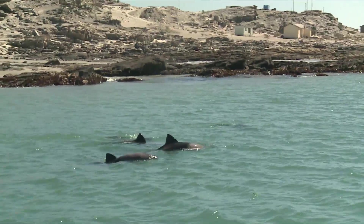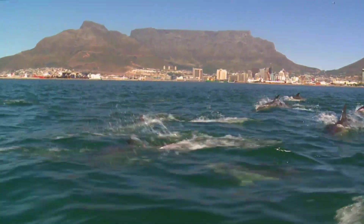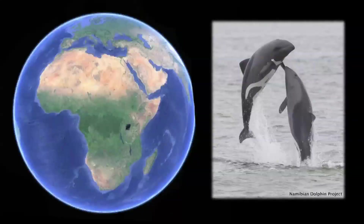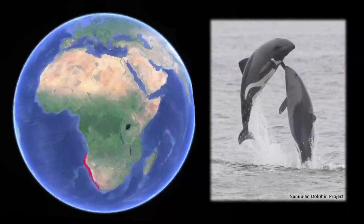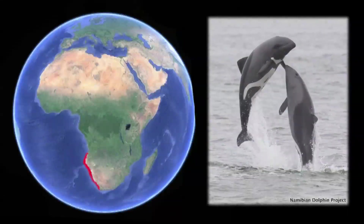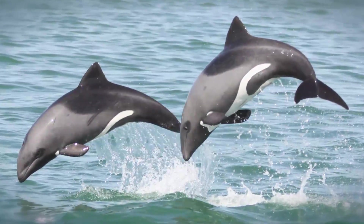They occur in pods of no more than 10 individuals and are considered to be very rare. Unlike the superpods of common dolphins which range globally, in the whole world the Heavisides only occur within a narrow band between Cape Point in the south and southern Angola in the north. This makes them entirely endemic to the Benguela ecosystem, and a shining example of South African biodiversity.